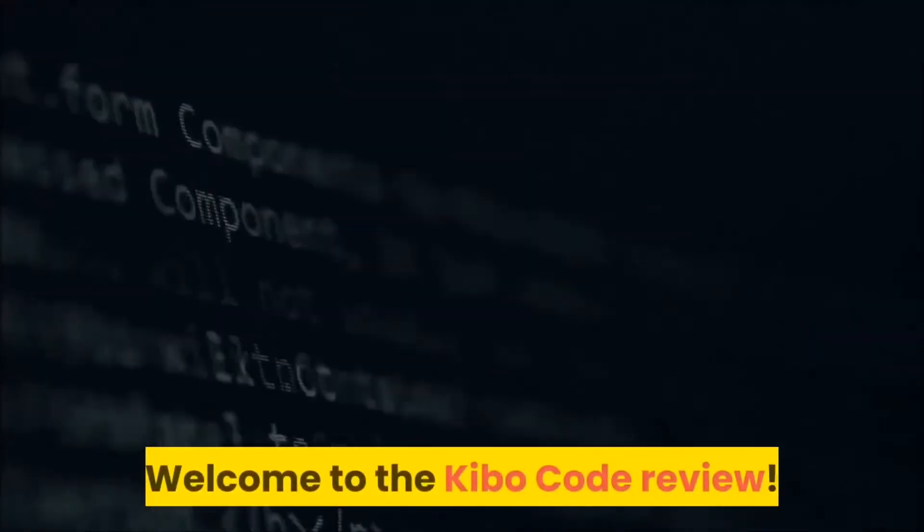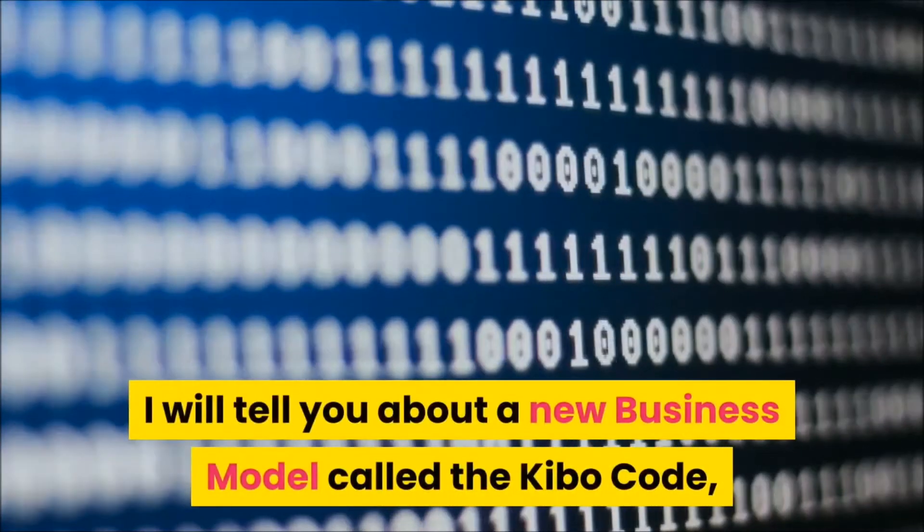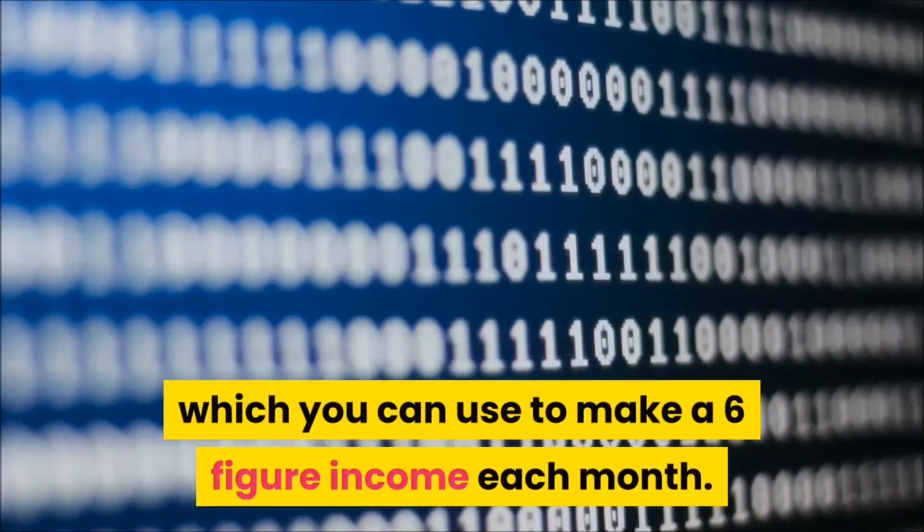Hello, welcome to the Kibo Code review. In the next few minutes I will tell you about a new business model called the Kibo Code, which you can use to make a six-figure income each month.